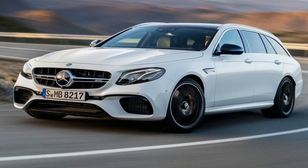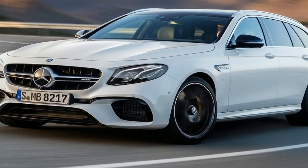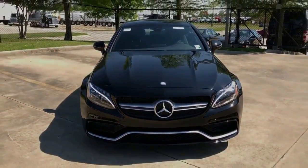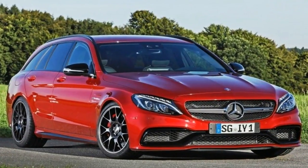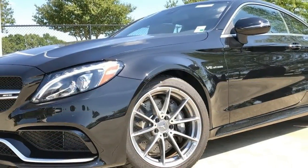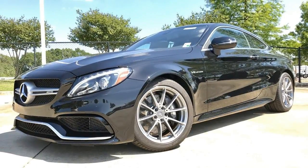The new Mercedes-AMG C63 coupe doesn't come off as a shouter at first glance. Twin turbochargers muffle the small-displacement 4.0-liter V8, and the exhaust terminates in a quartet of pea-shooter tailpipes hidden behind the jumbo trapezoids in the rear bumper. Yet pin the throttle and this more efficient engine is almost as wild as the naturally aspirated 6.2-liter V8 that it replaces.